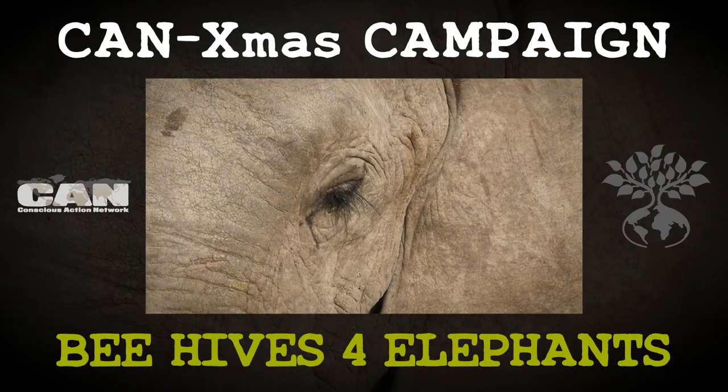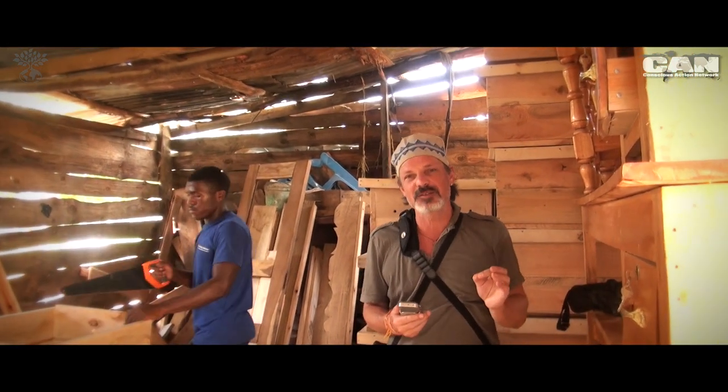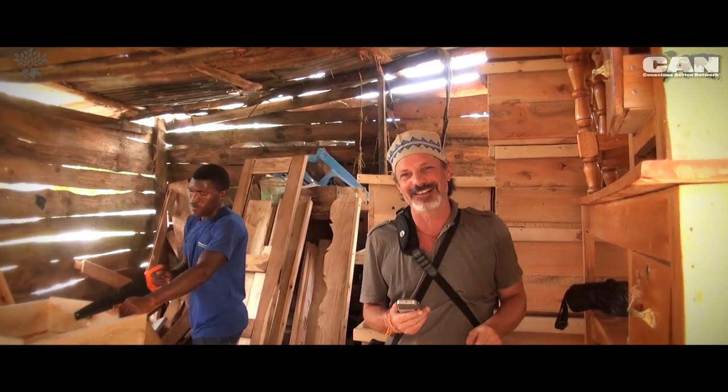Welcome to the Conscious Action Network and to the Cannes Christmas campaign, Beehives for Elephants. We're here in Iringa, Tanzania at the Carpenters store. His name is John and he is making more beehives because of your generosity and kindness.